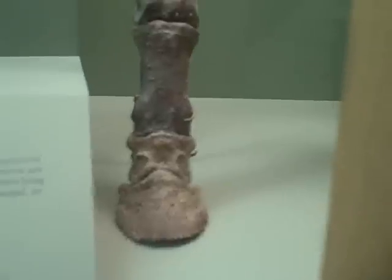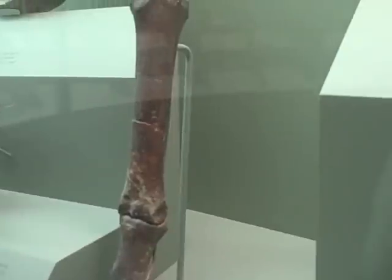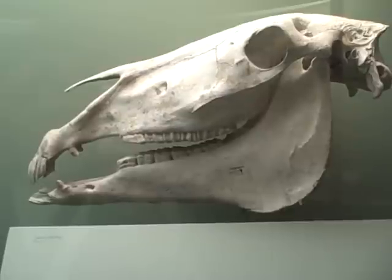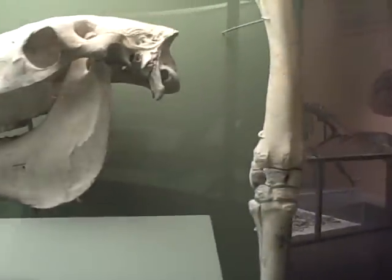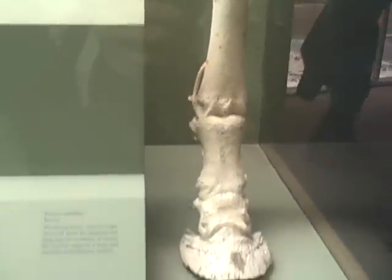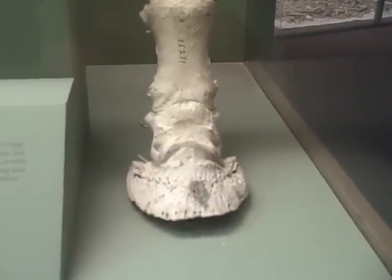Now we really have a much more modern distal limb. You can just see the remnants of the splint bones at the side of the cannon. Equus caballus, recent — Equus caballus evolved during the Pliocene about 1.8 million years ago and survives today as the domestic horse. The living horse with its high-crowned teeth for grazing and long legs for running is merely a current stage in a long and complex evolutionary history.